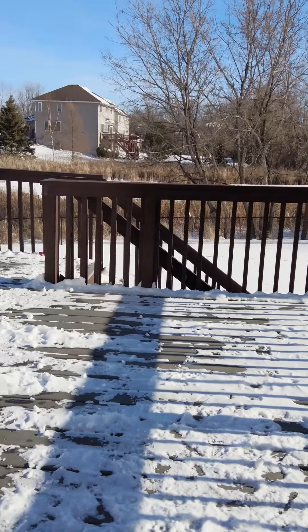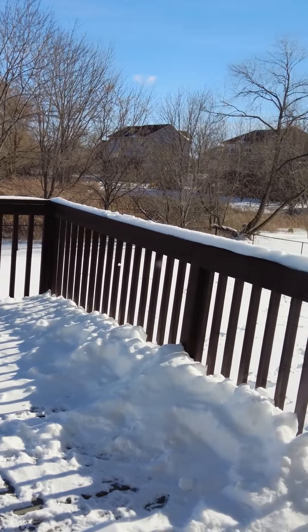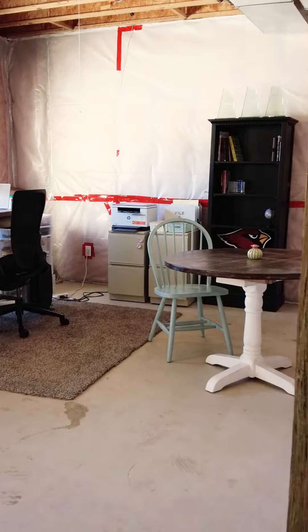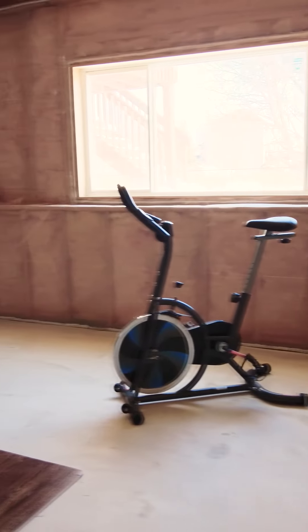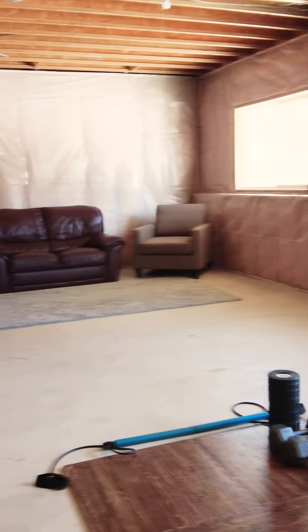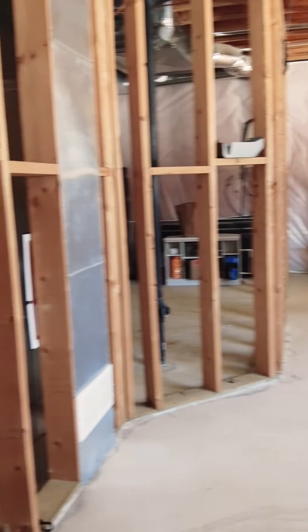The backyard is fully fenced in and features a large flat space for all the activities, and a wonderful deck for enjoying a nice evening with friends. The basement is unfinished and ready for your creative touches.